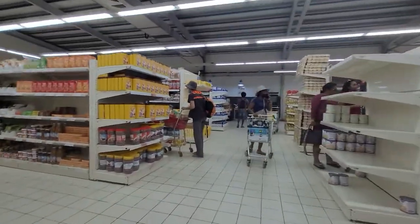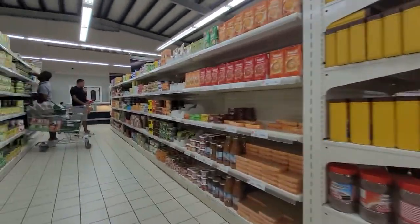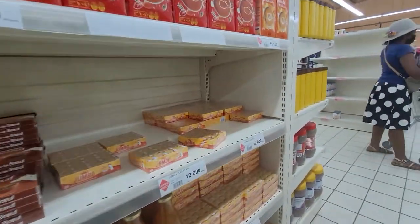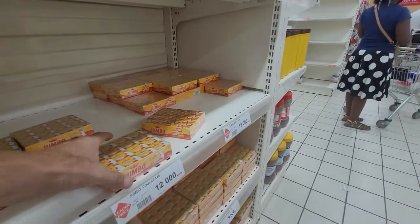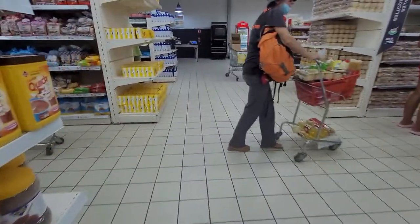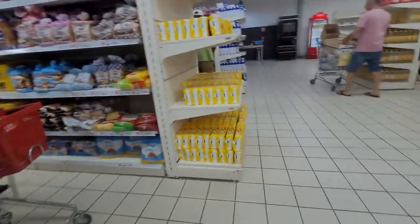Let's go check this aisle. These are good, cheap and cheerful — 48 of them for 12,000, which is about two and a half dollars for 48. Pretty cheap.